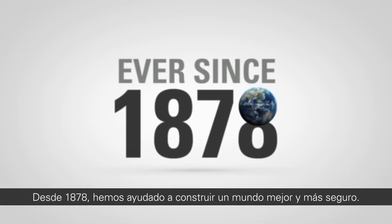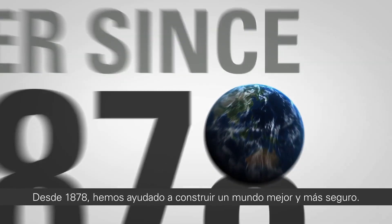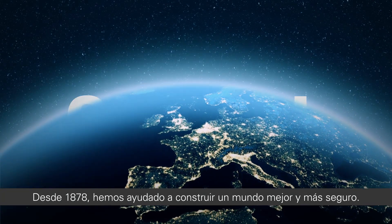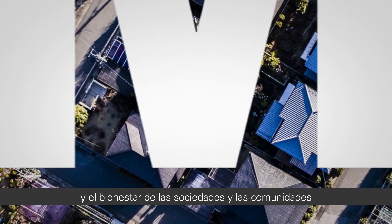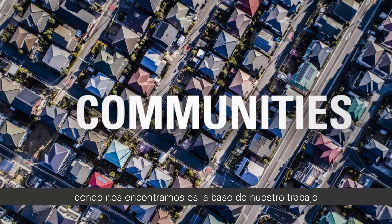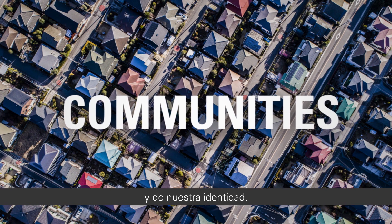Ever since 1878, we've been helping to build a better, safer world. Today, we are a global business and the welfare of societies and communities everywhere is at the heart of what we do and who we are.